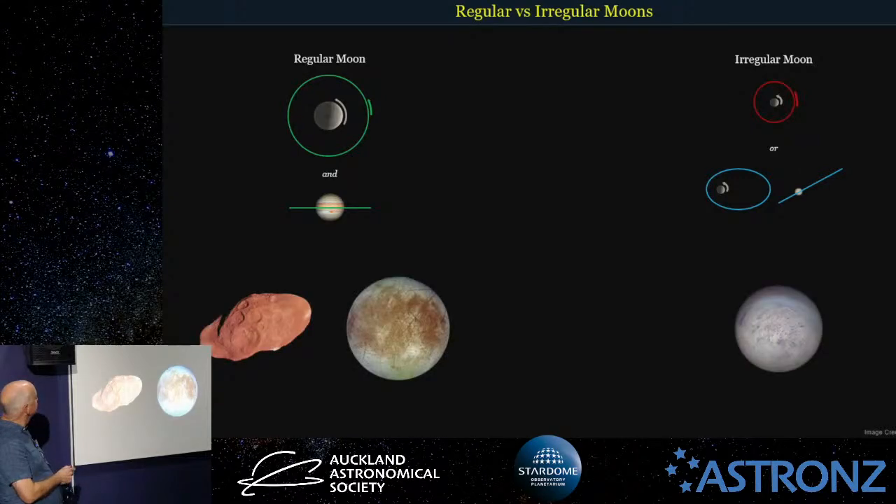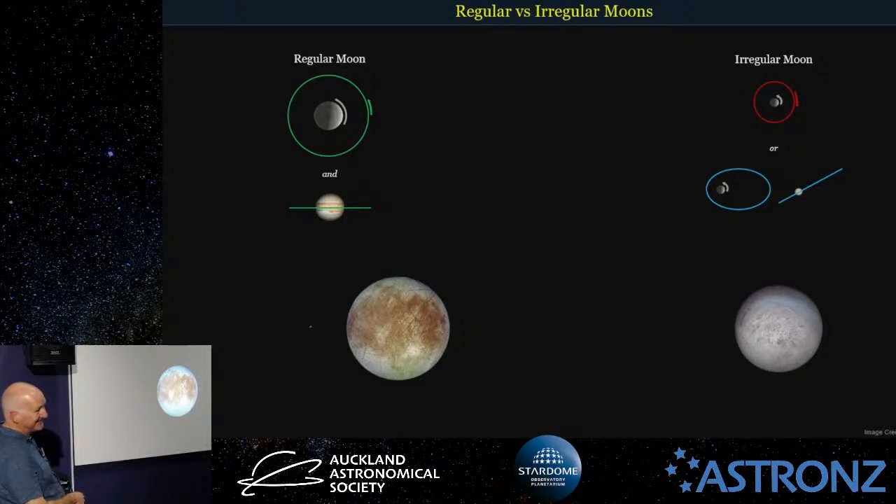A couple of examples: Amalthea and Europa are two regular moons of Jupiter — Amalthea is actually a lot smaller. Over here we have Triton, the largest moon of Neptune — a nice large moon shown to scale with Europa. Triton is in the retrograde circular category, so it goes backwards around Neptune and is classed as an irregular moon. If it was going the other way it would just be a regular moon, but it was probably captured from the Kuiper Belt — probably a dwarf planet captured in the past.